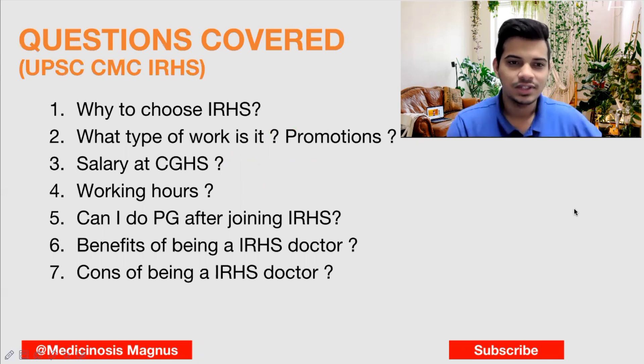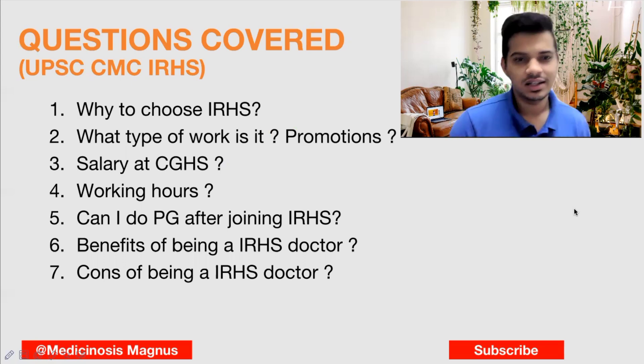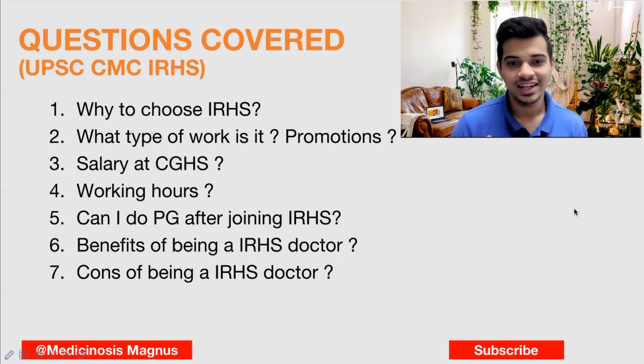Regarding the first question — why choose Indian Railway Health Service? The Railway Health Service is one of the most respected departments, plus the lifestyle of this service is really good. The work-life balance and all those things are really good, plus the salary is good and you will have more benefits compared to other cadres. This is why it's a very good category to choose.